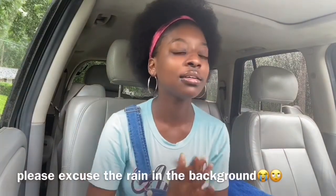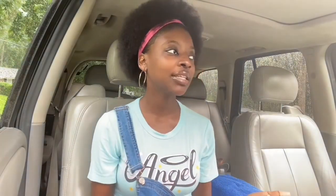I am back — we are back. I haven't posted in like three weeks, four weeks, a month, but I'm back now. As y'all can see, I am in a different location; I am in a car today. If y'all hear some noise in the background, it's the rain. Today I'll be doing a 'What's on my iPhone' video.